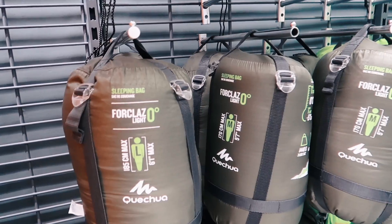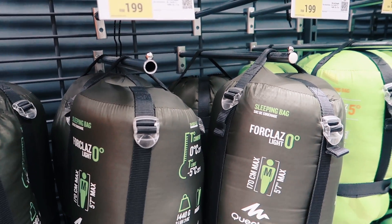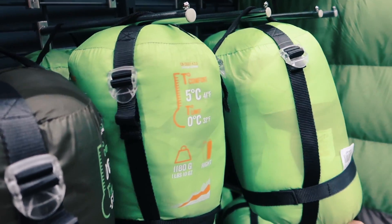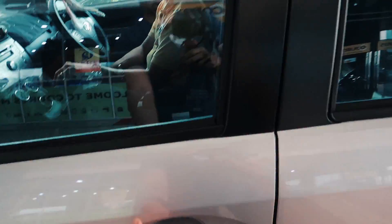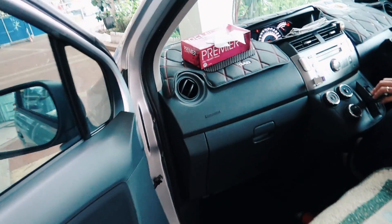So we are done with shopping at Decathlon. Didn't get to buy much though, because the sleeping bag is still quite expensive. But that's what you expect for a 0-degree sleeping bag, right? We came all the way for nothing — at least we got some stuff. Bye bye!